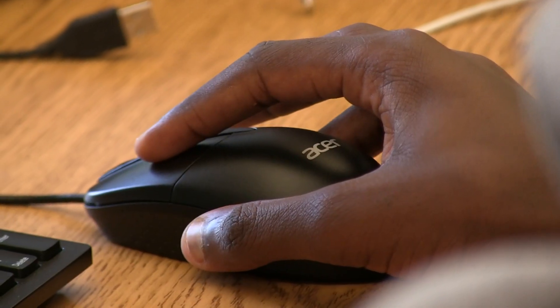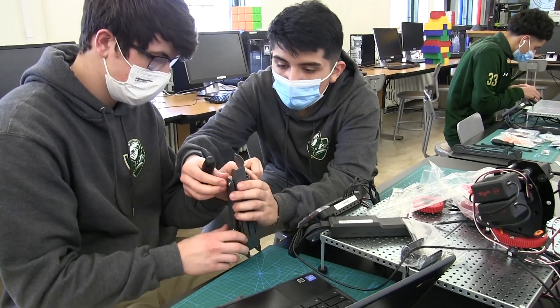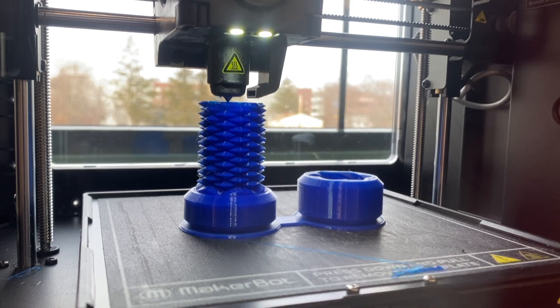And mechanical and electrical engineering, where they learn the uses of complex systems such as robotics and manufacturing processes of the future, including 3D modeling and 3D printing technology.